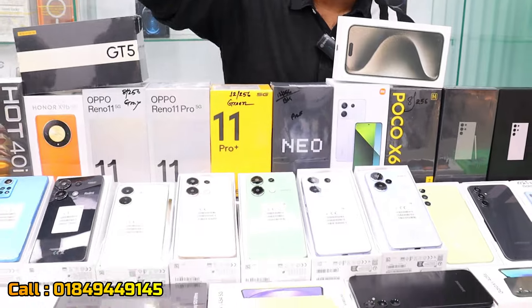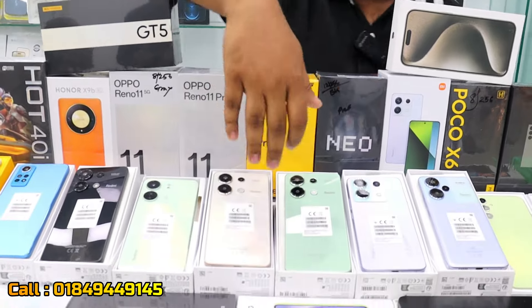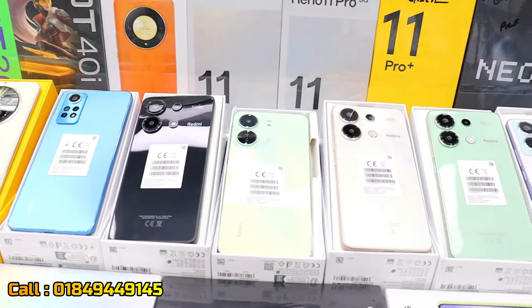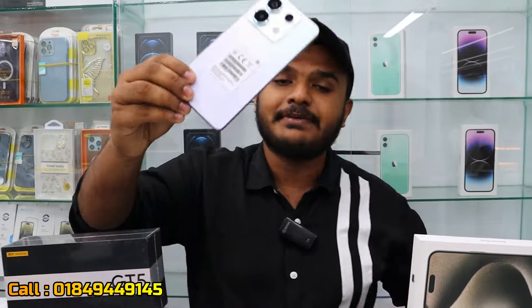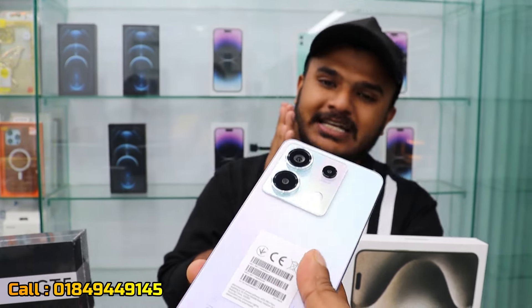I am speaking about the green color available at a discount price on authentic products. It comes in good colors — green and black. The Redmi Note 13 is a very beautiful device. The Redmi Note 13 Pro 5G is also available with its own price.